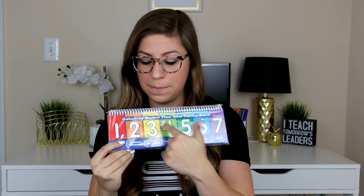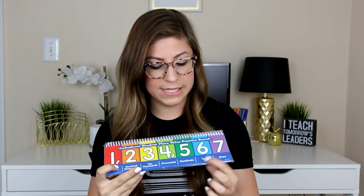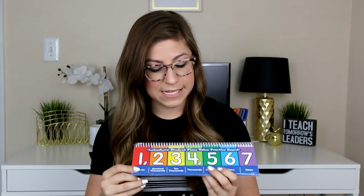Last I have some content-type resources I'm really excited about. First are place value practice boards — each place value is color-coded and labeled: ones, tens, hundreds, thousands, ten thousands, hundred thousands, and millions. I love that it shows students where the comma goes, because that's always tricky. Place value is the foundation for everything else, so I got two — one for each side of the table — and the little ring lets students quickly flip through the numbers for a better visual.